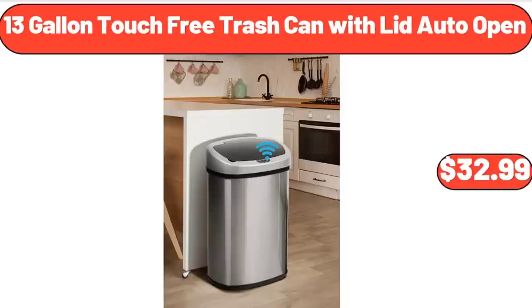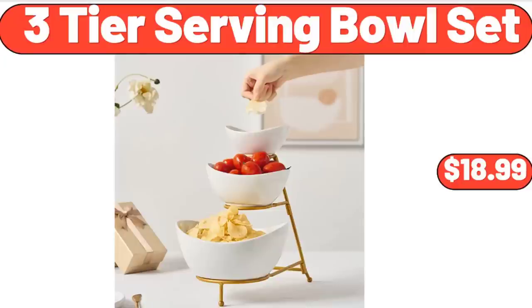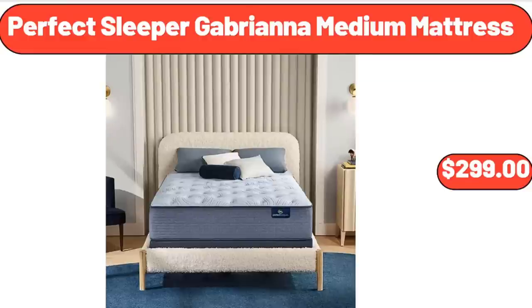13-Gallon Touch Free Trash Can with Lid Auto Open, $32.99. 3-Tier Serving Bowl Set, $18.99. Perfect Sleeper Gabriana Medium Mattress, $299.